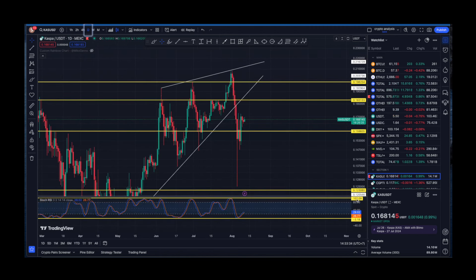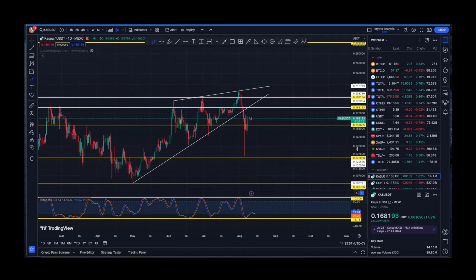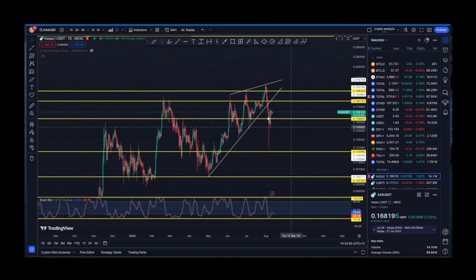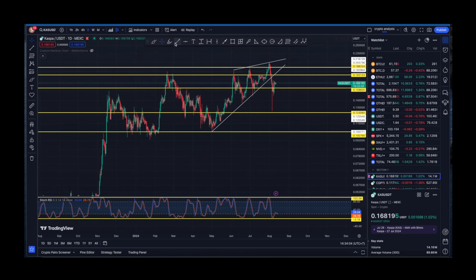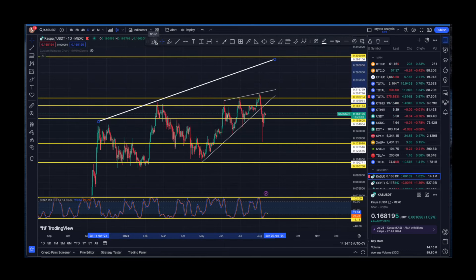On the daily timeframe, we have properly bottomed out for Kaspa, and the blue line is moving downward. There could technically be another retest, though I don't think that's likely — everything is possible. Everything is still going according to plan. If we zoom out on the Kaspa chart, we are printing higher highs. We reached all-time highs in November 2023, then all-time highs in February 2024.